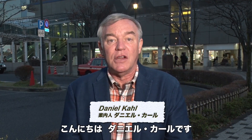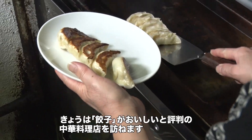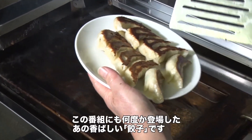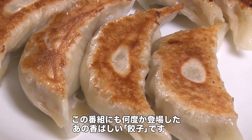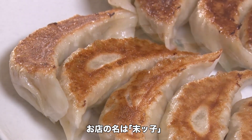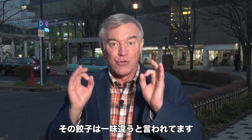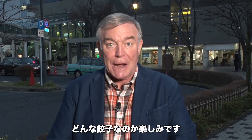Hi everybody, I'm Daniel Call. Today we're going to go to a Chinese restaurant which is especially well known for its gyoza, those savory dumplings that we've had on this program a couple of times before. The name of the place we're going to go visit is called Sueko, which means youngest child, and it is said that their gyoza are really, really good, so let's go check it out.